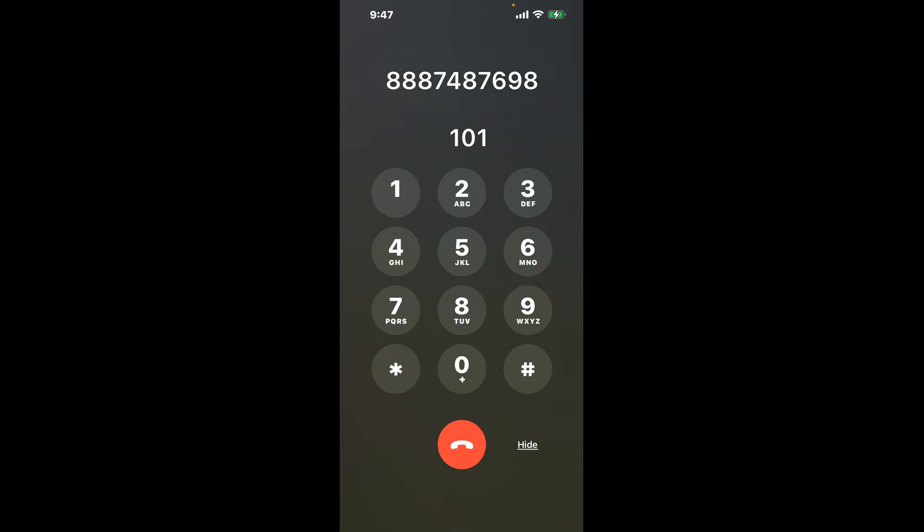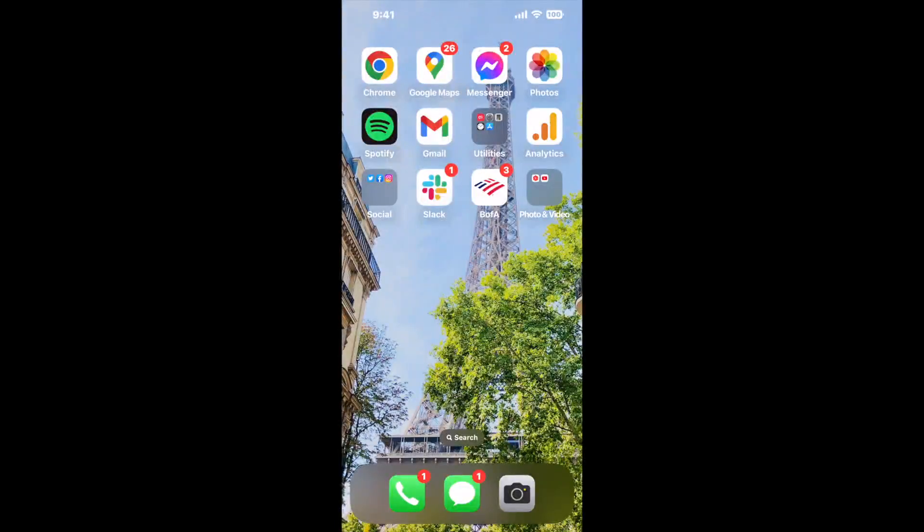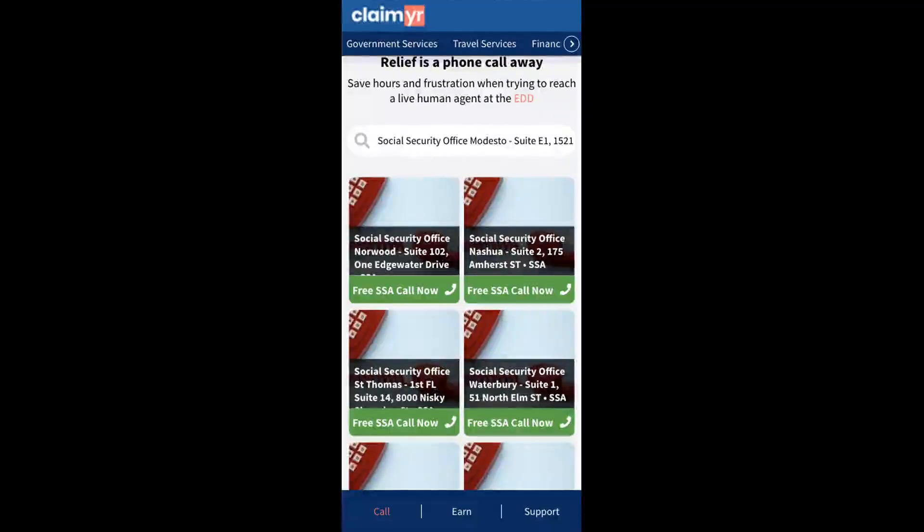The next method is the better way to reach a live person at Social Security Office Modesto, Suite E1, 1521N Carpenter Rd. I built a calling tool. To use it, open up your browser, go to claimer.com, and search for the Social Security Office Modesto, Suite E1, 1521N Carpenter Rd option.